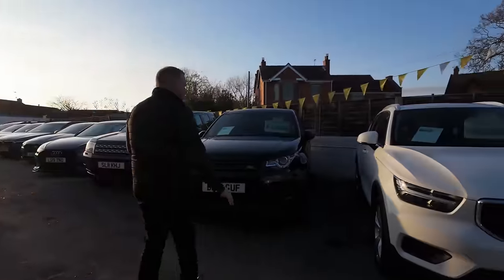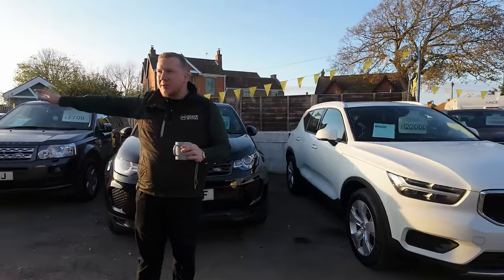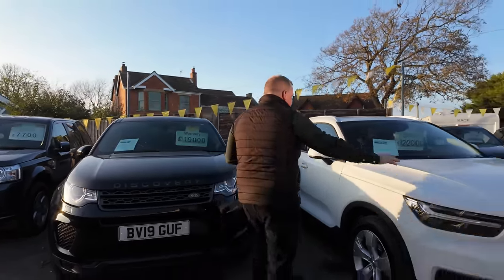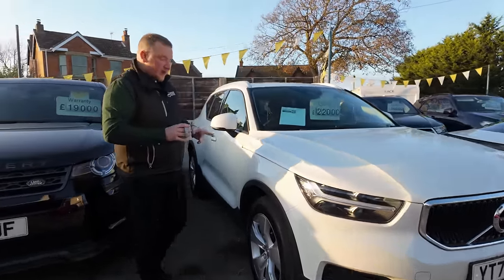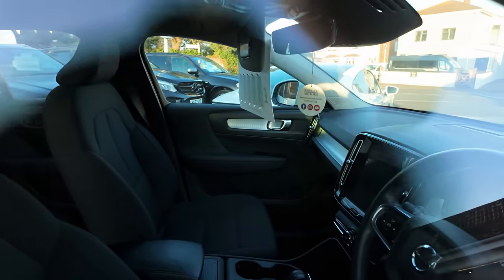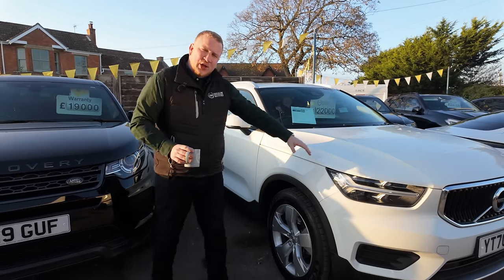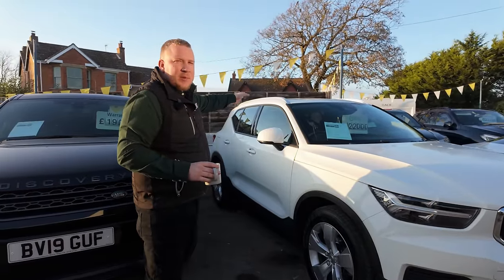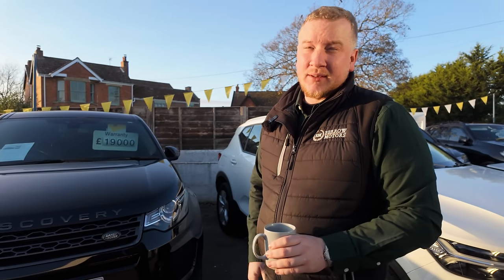We've got a few more mid-size SUVs. I had to shuffle the forecourt around today, so we've now got quite a bit of space. We've got a 19,500-mile Volvo XC40 — this is a Momentum T3, making it a 1.5 petrol. It's a really nice car that drives really well. It has a cloth interior, which surprised me — a bit of a strange combination because it's got cloth seats but they paid for the £1,000 optional extra panoramic roof. These people probably just didn't like leather seats.